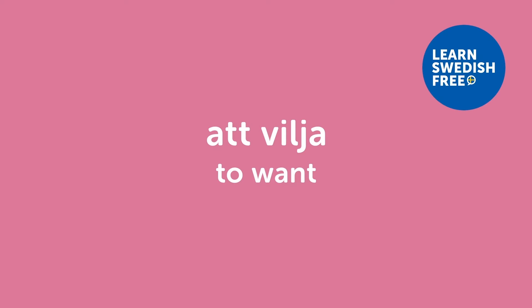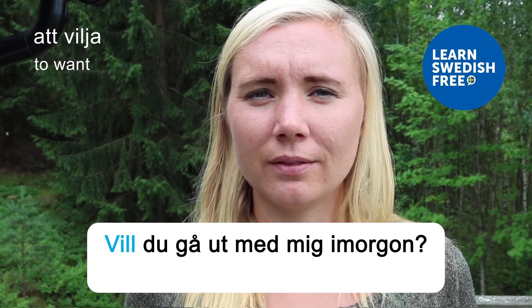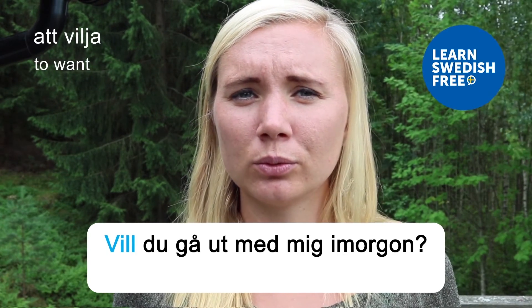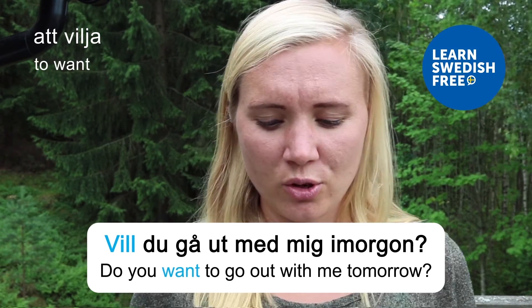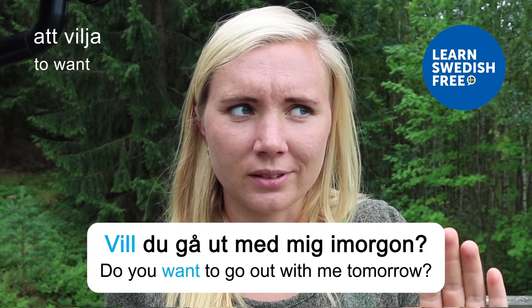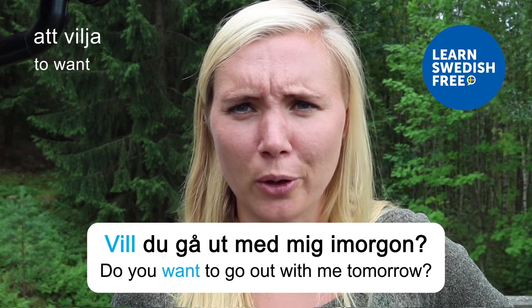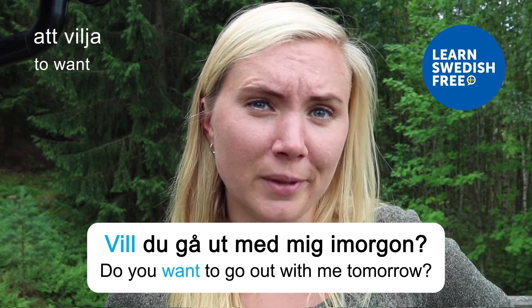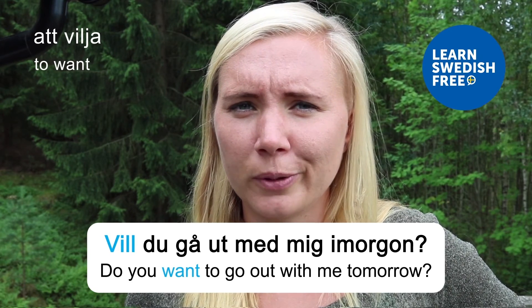Att vilja — to want. Vill du gå ut med mig imorgon? — Do you want to go out with me tomorrow? Not asking you right now — I don't know who you are and I'm actually busy tomorrow — but maybe you can use this phrase for some other cool person that you meet.